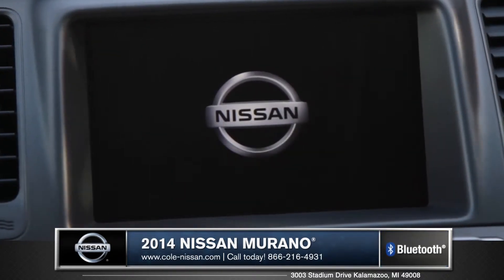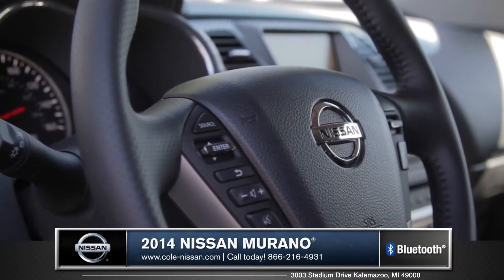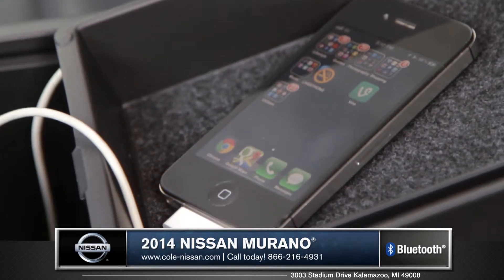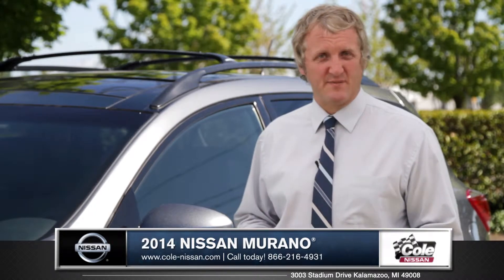Equipped with an available hard drive navigation system with voice recognition and Bluetooth hands-free phone system, it lets you stay connected on the road, and the Murano's iPod compatible USB gives you easy access to all of your favorite tunes.